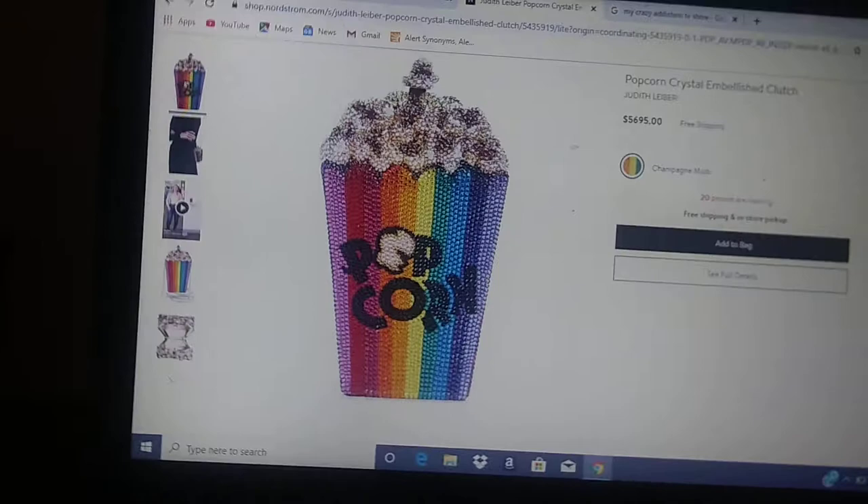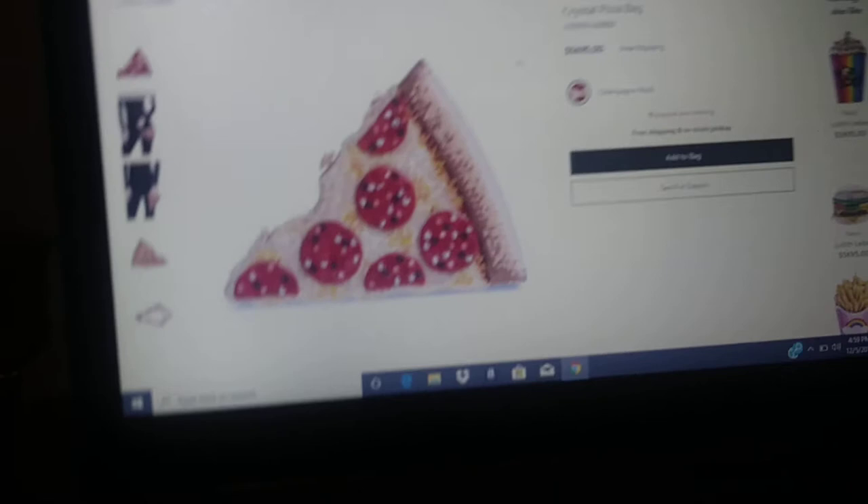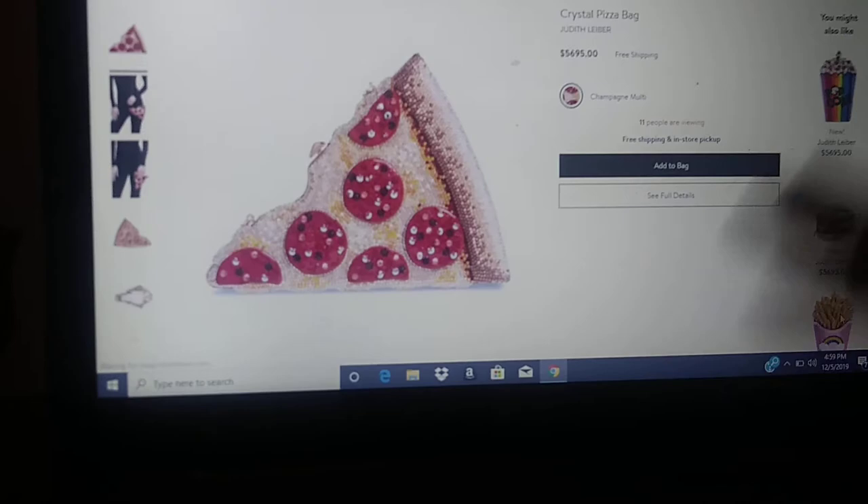And then if you go down — oh my god — they have the pizza one! Like, so amazing. They have a freaking french fry one, and so all my LGBTQs — this one is for you! Look at that, it's freaking amazing.